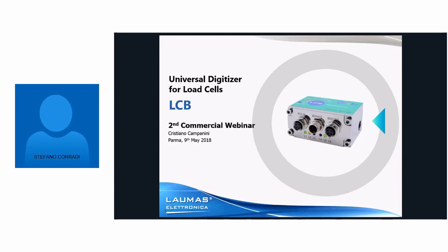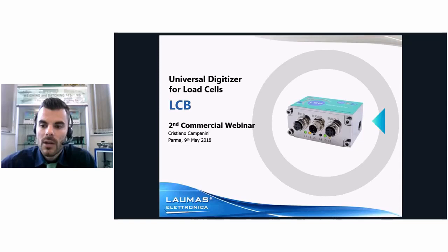I'm just introducing you some rules of our webinar. During the whole webinar your camera and your microphone will be disabled in order to not disturb the webinar, and the only way to interact with us is the chat that you can find on your left. You can make questions also during the whole presentation, then I will take notes and my colleague Cristiano will answer at the end of the webinar.